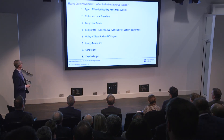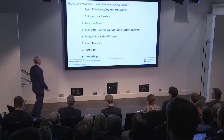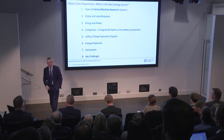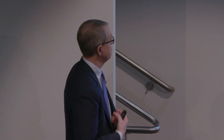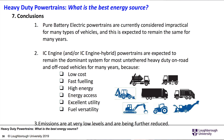So in conclusion: pure battery electric powertrains are currently considered impractical for many types of vehicles, and this is expected to remain the same for many years. IC engine and/or IC engine hybrid powertrains are expected to remain the dominant system for most untethered, heavy-duty, on-road and off-road machines for many years, because of low cost, fast fuelling, high energy, energy access, excellent utility, and fuel versatility. And it's all about decarbonising the fuel. Emissions are at very low levels and are being further reduced.